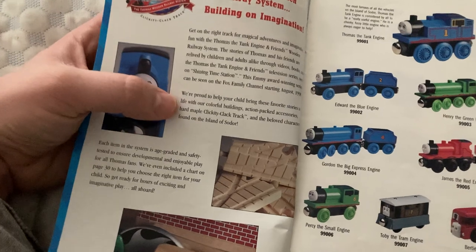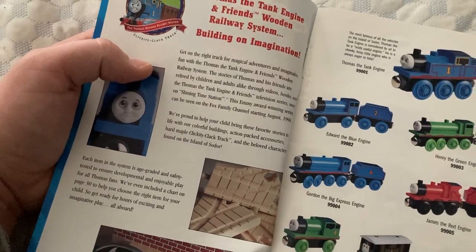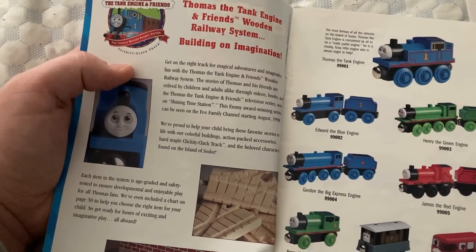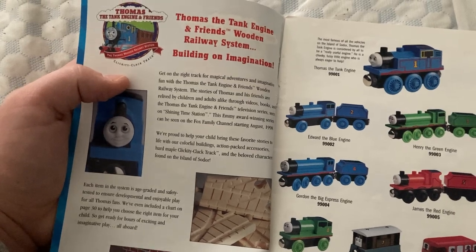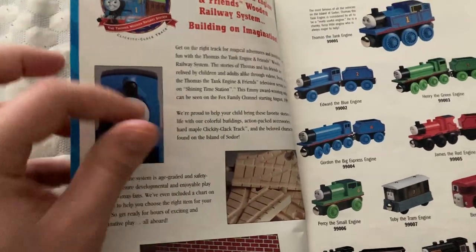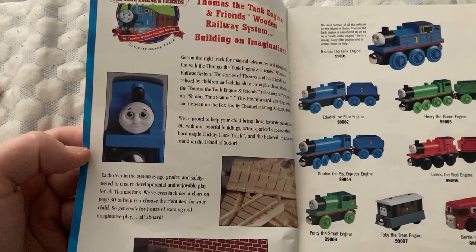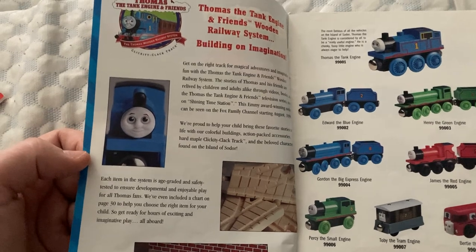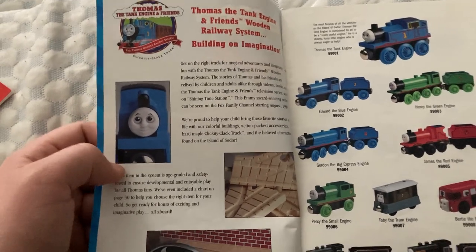And I love this description here too. It says: 'We are proud to help your child bring these favorite stories to life with our colorful buildings, action-packed accessories, hard maple clickety-clack track, and beloved characters found on the island of Sodor.' And it even mentions how each item on the system is age-graded and safely tested to ensure developmental and enjoyable play for all Thomas fans, which is awesome.